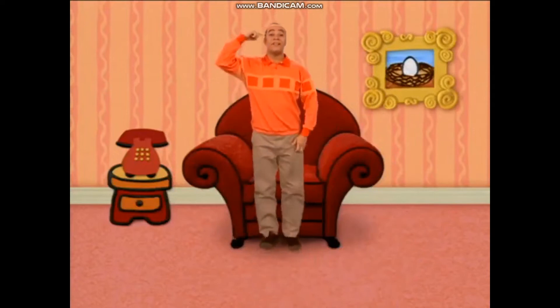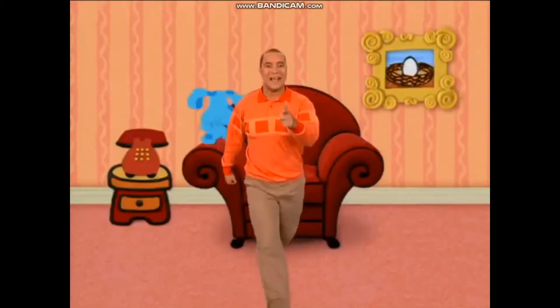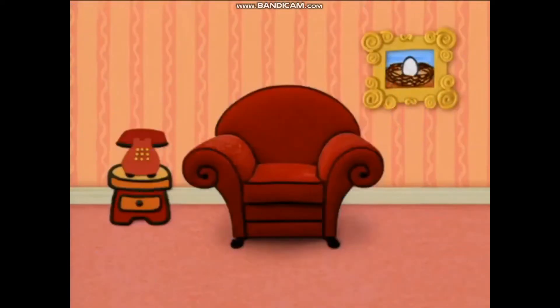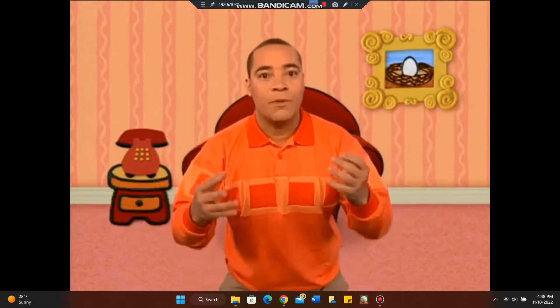Sit down in our thinking chair and think, think, think. Cause when we use our minds and take a step at a time, we can do anything that we wanna do. Yeah! Okay, so, are you ready to play Blue's Clues so we can work out what Blue wants to do?